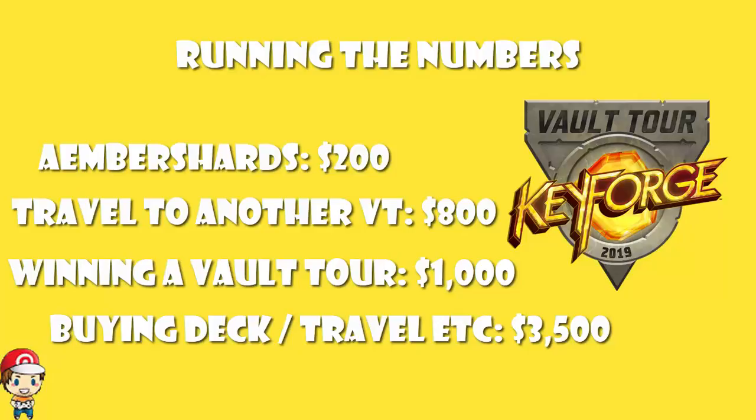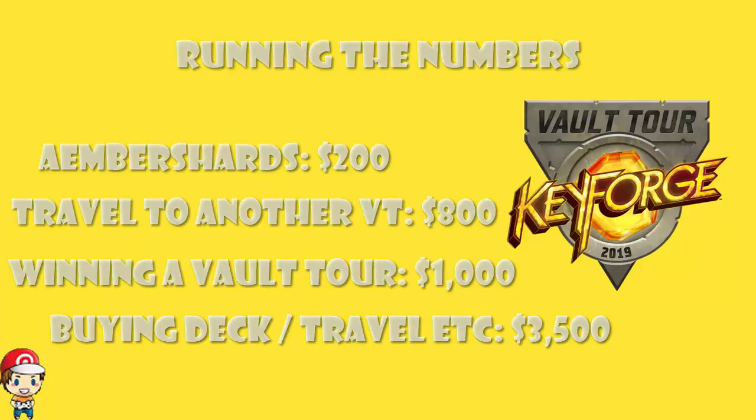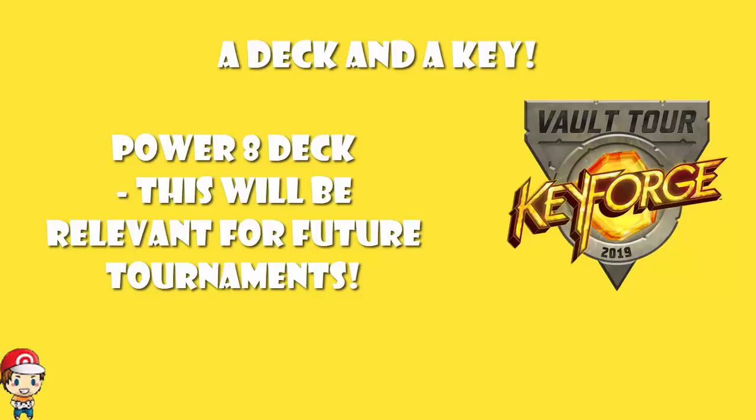You're never going to make your money back from one Vault Tour. But maybe if you go to 10 Vault Tours and win them all, then you've spent $3,000 plus a little extra on travel and you're walking away with $10,000 worth of stuff. Of course, what you're winning at Vault Tours is swag and travel — you're not earning money per se. But it's not just all about Vault Tours; this is a Power 8 deck, which is going to give you access to other tournaments in the future.